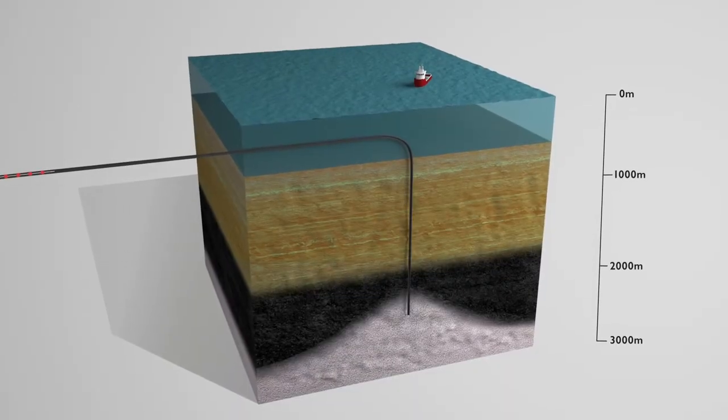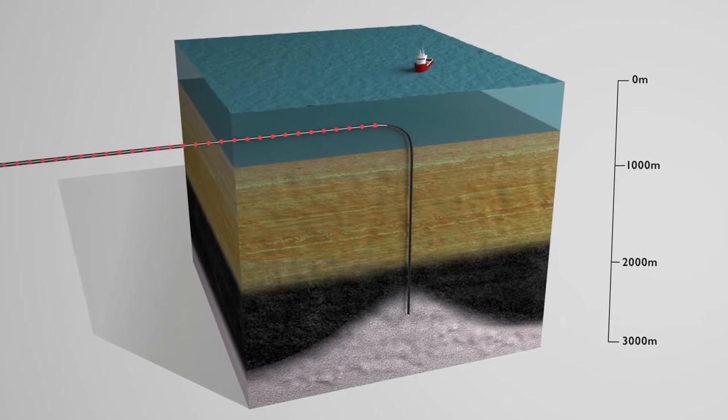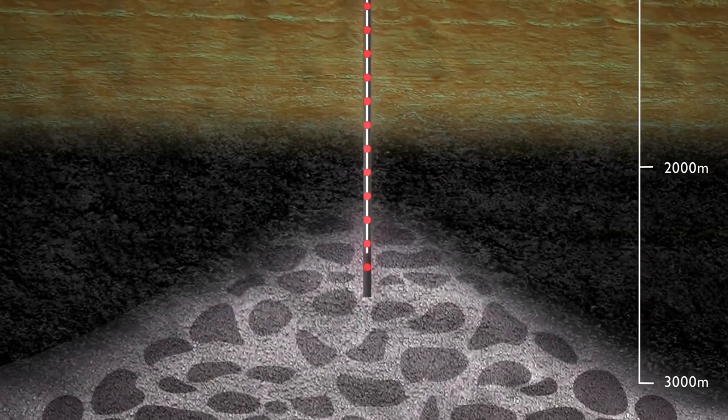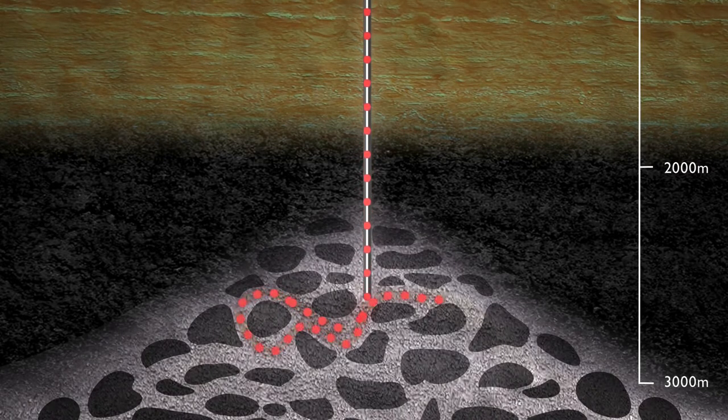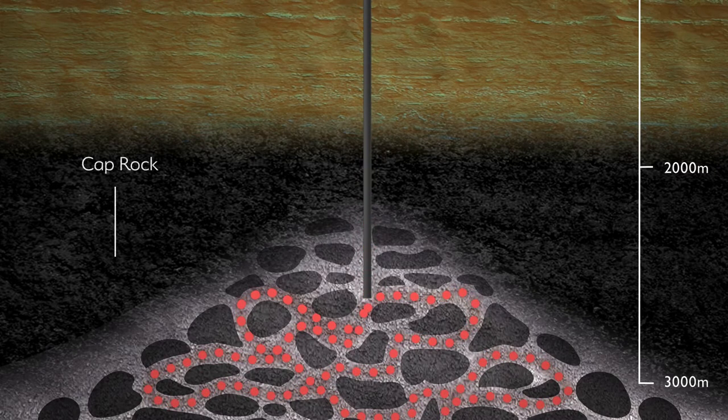Offshore, the carbon dioxide would then be injected down through wells thousands of metres below the seabed. The carbon dioxide would enter the sandstone reservoir in the well, filling tiny pore spaces between the grains of sand in the rock and slowly moving out into formation. The carbon dioxide is then trapped in the reservoir by impervious cap rock, where it will remain for millions of years.